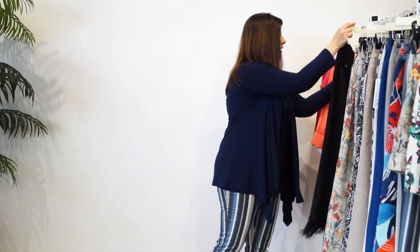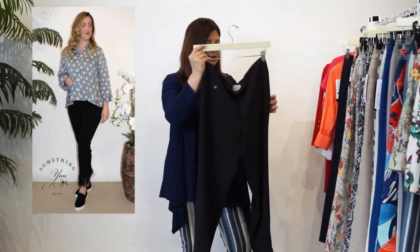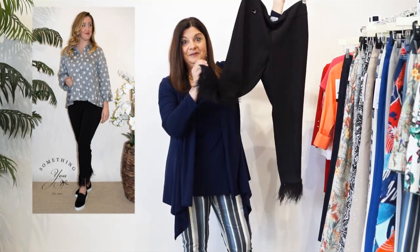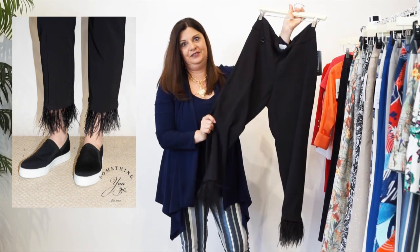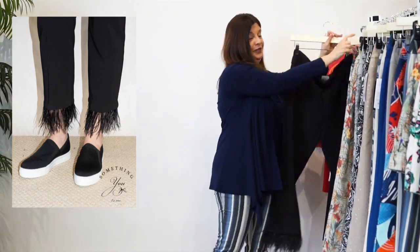And the next one we have is our Lisette Victoria fabric. This one is so fun. Look at the detail on the bottom - it's such a pop of personality in a pant. Who cannot love this? So really cute. And it's black. It's in store at Something New.